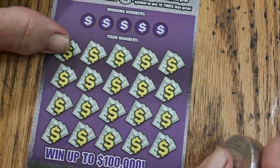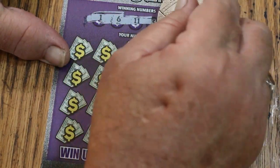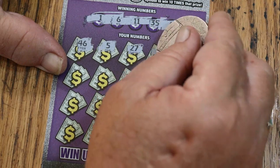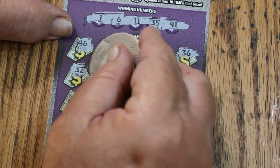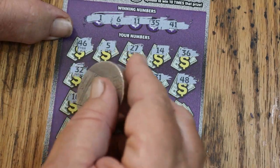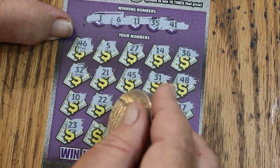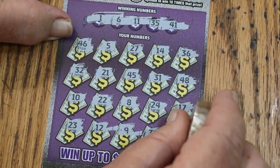Ticket 58. Here we go. Winning numbers: 1, 6, 11, 35, and 41. Revealed: 46, 5 — oh rats, I thought I had something — 27, 14, 36, randoms 32, 21, 45, 31, 48, 10, 22, 2, 8, 24, 17, 23, 12, 9, 38, and 3. No good.